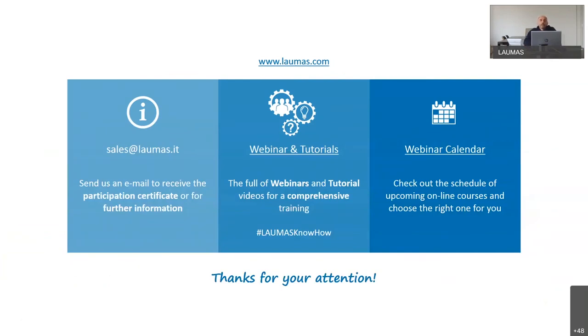We have come to the end of this presentation and now we'll give the floor to engineer Matteo Grisanti, who will manage the Q&A session. Hello everybody — I collected some questions already typed during the presentation in our chat.